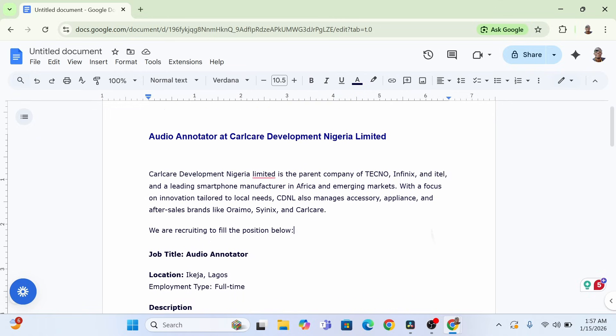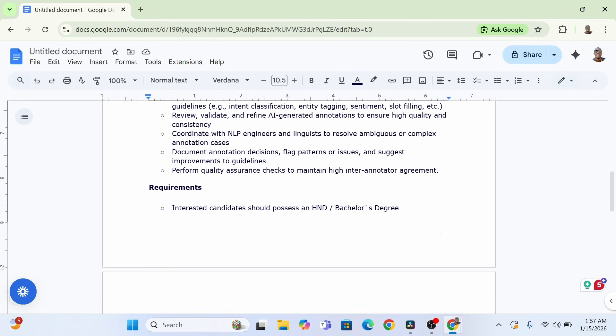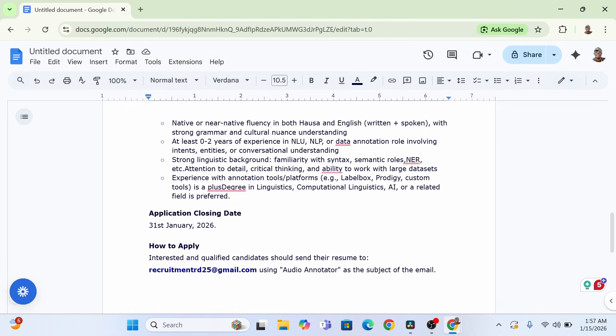In this video today, I want to share with you guys two opportunities, but before then there's a quick update. CalCare is recruiting for audio annotator and they need someone that speaks Hausa. Within this channel there are lots of people that speak Hausa and are into annotation, so you'd be very fit for this role - just do a little tweak on your CV and apply.